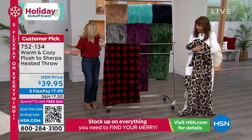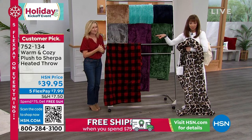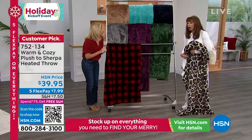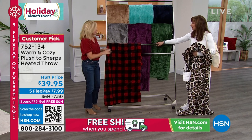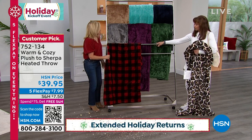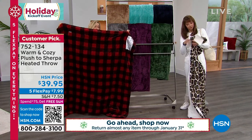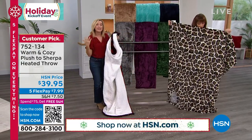Look how cozy this is. The gray is the most limited — it debuted recently with Ellen and we already sold out of the last one, so it's already a customer pick. It's 50 by 60 inches, so you can use this on a bed — lay it across the end of the bed or preheat your entire bed with it. It's like a personalized-size heated blanket.